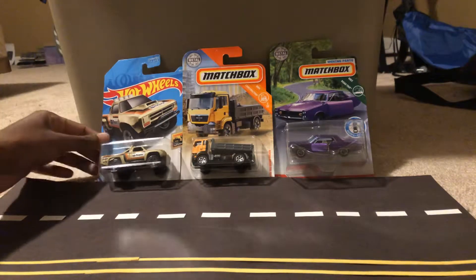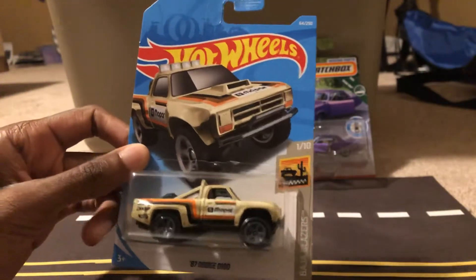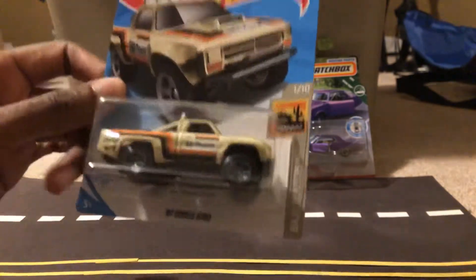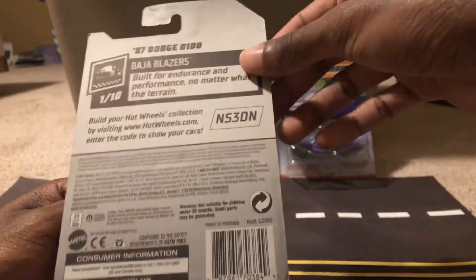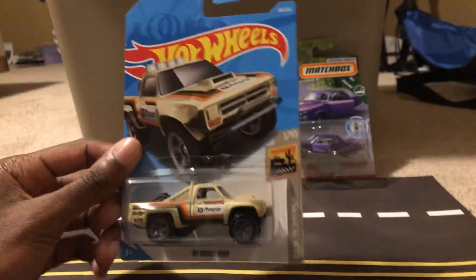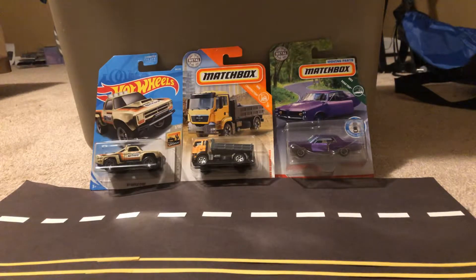First up, one of the cars I've been looking for the longest: the 1987 Dodge D100, part of the Baja Blazers series. Now, I once purchased this vehicle from eBay, but it was delivered to me in a damaged condition, so I sent it back and managed to get my refund. But even from that little incident, that's still not gonna stop me from diecast hauling on eBay — I'll still keep at it.